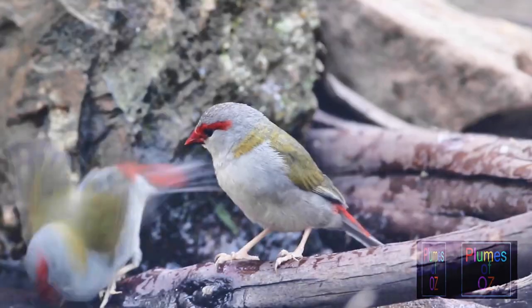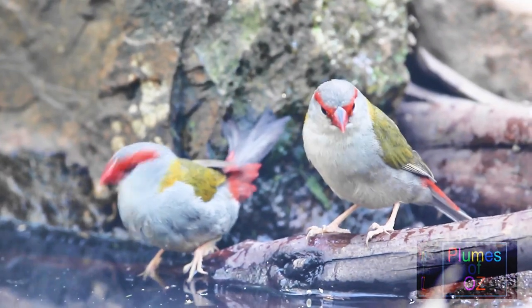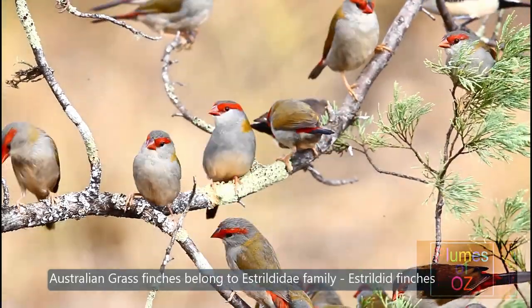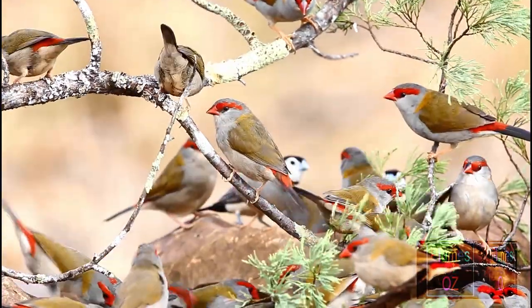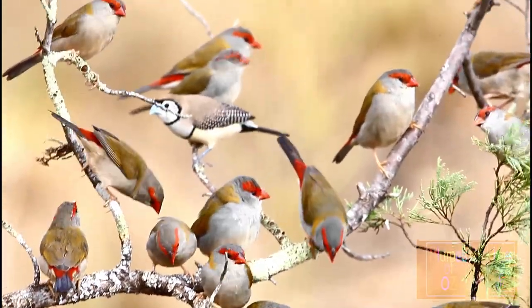The family of birds known as the Estrildidae is a combination of many different genera. Most importantly for Australians is the inclusion in this family of the grass finches. The characteristics of the Estrildids are that they eat seed, have short legs and a boxy short bill.